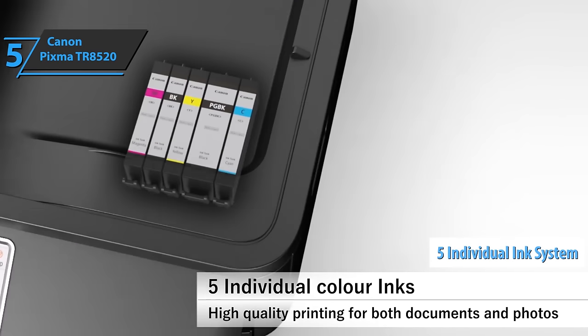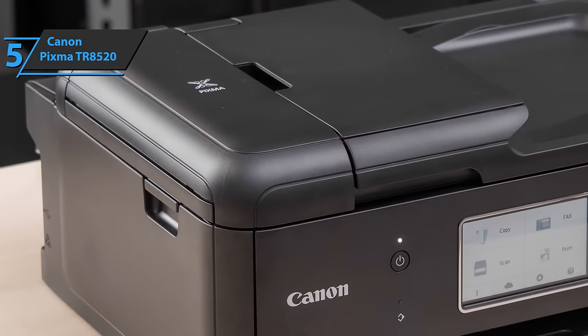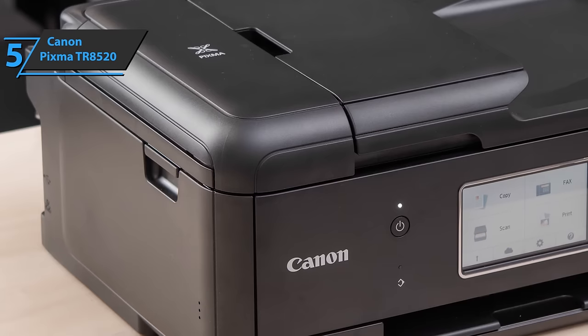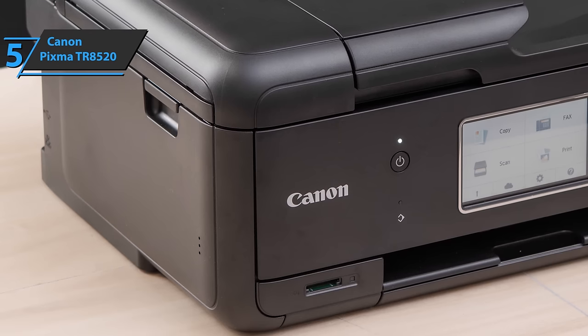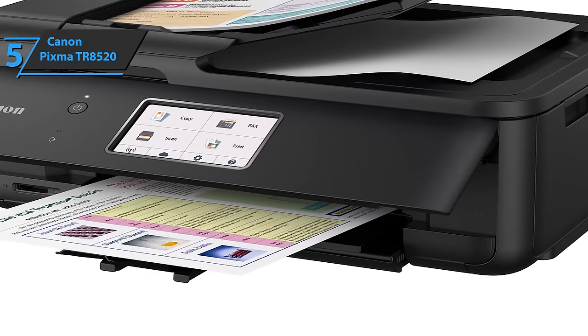Thanks to the five-individual ink system, users will be able to easily replace used ink. The Canon PIXMA TR8520 comes in a very sleek design in black color, which will fit into any interior. You'll be able to easily connect your tablet, smartphone, and all other desired devices to the printer, whether via Bluetooth, cloud, social media, and much more.